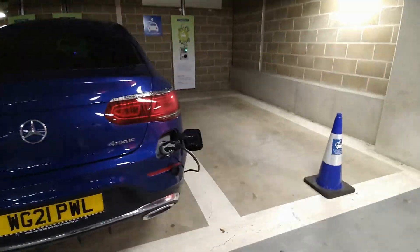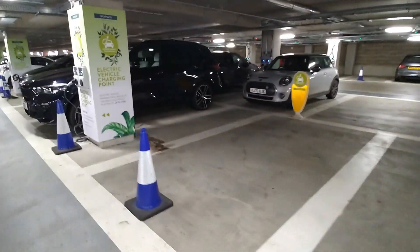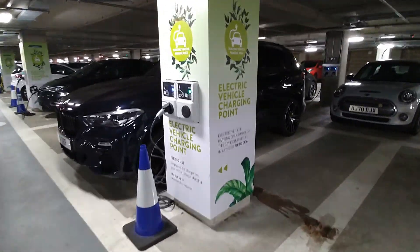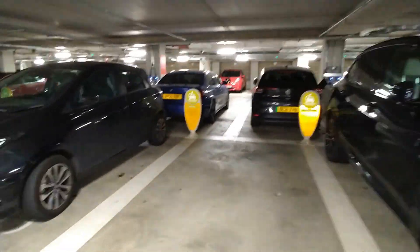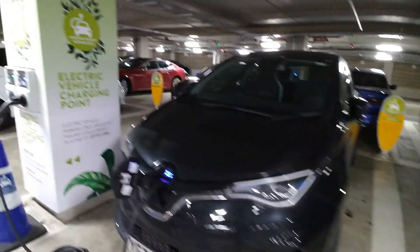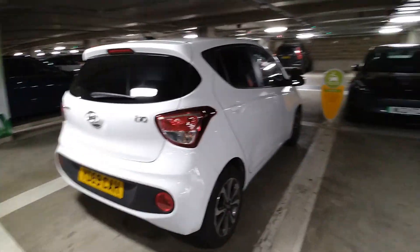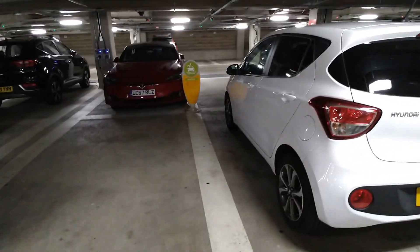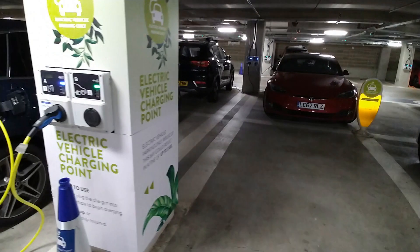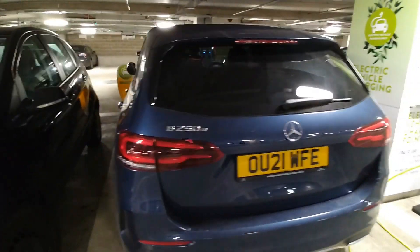Walking back on this side: a Mercedes GLC, then another Mercedes EQC, a BMW X5 hybrid — they don't do all-electric yet — a Renault Zoe, and a petrol car in one of the middle bays. The middle bays don't have charging points — in between every charging bay is a normal parking bay. And there's a Mercedes B-Class.